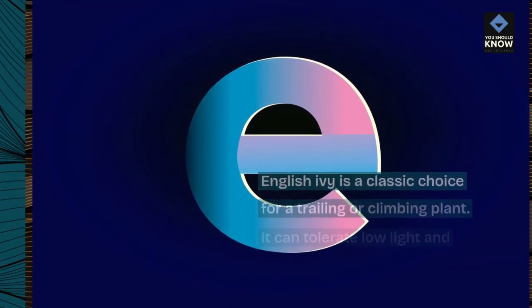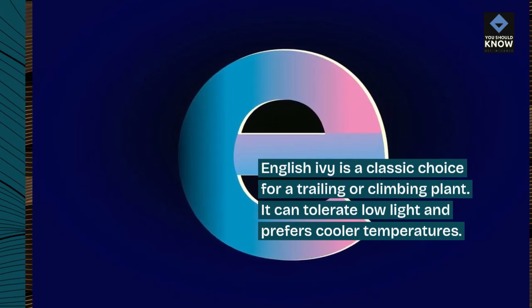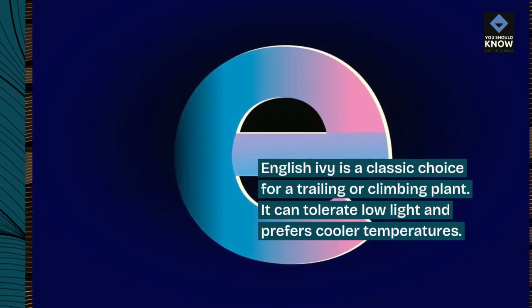9. English ivy, Hedera helix. English ivy is a classic choice for a trailing or climbing plant. It can tolerate low light and prefers cooler temperatures.